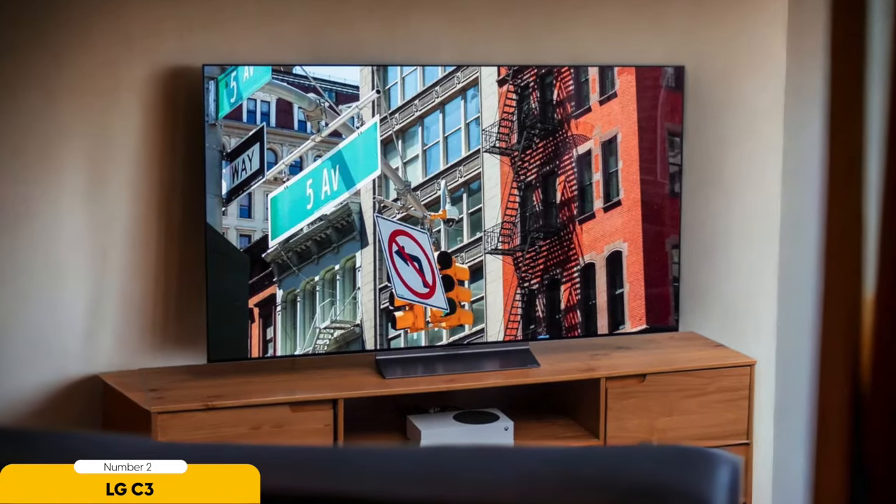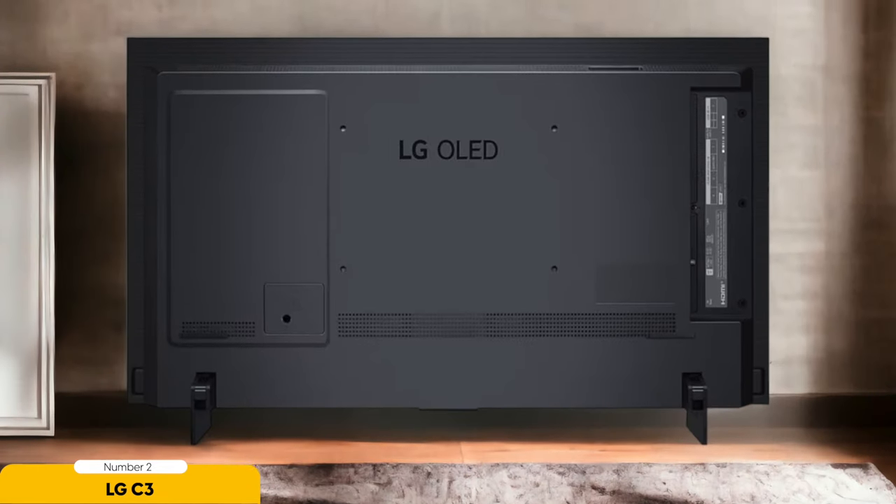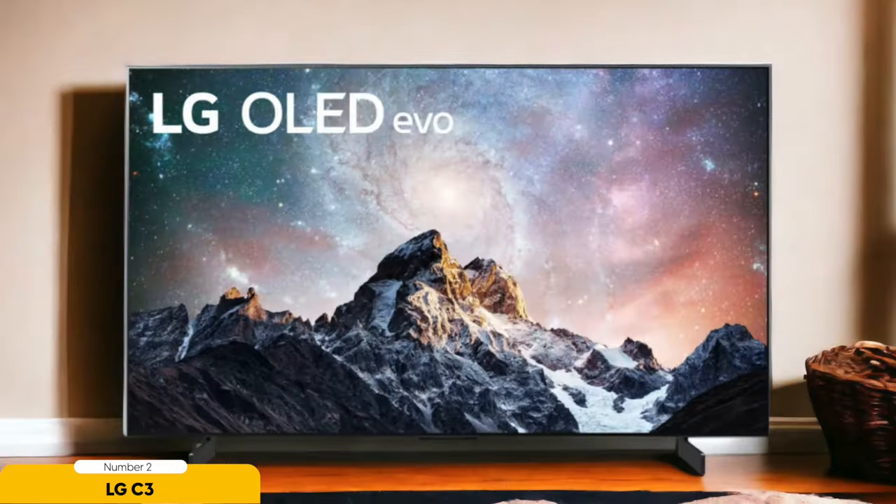Number 2: LG C3 OLED — Best for gaming. Are you ready to take your gaming to the next level? Look no further than the LG C3 OLED. With HDMI 2.1 bandwidth and support for 4K at 120Hz, the LG C3 ensures ultra-smooth visuals and minimal input lag, giving you the competitive edge you need in fast-paced games. Advanced DTS audio formats create an immersive soundscape, pulling you deeper into the game world.